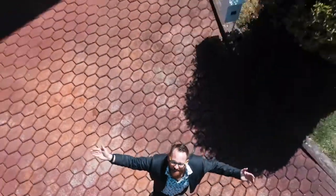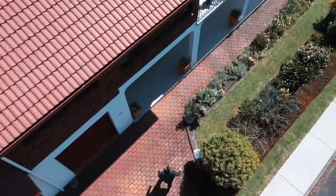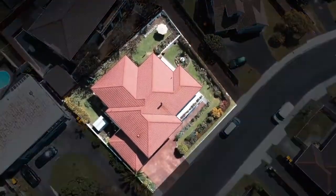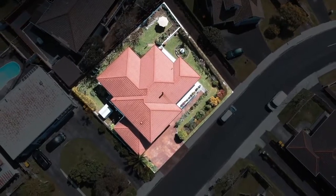Now before we go inside, I'd love you to take a look from above while I tell you about this house. Now we've seen the place from above, let's take a look inside. We'll go through together.